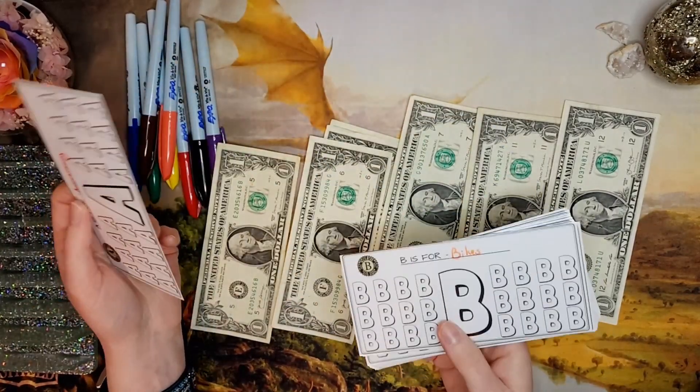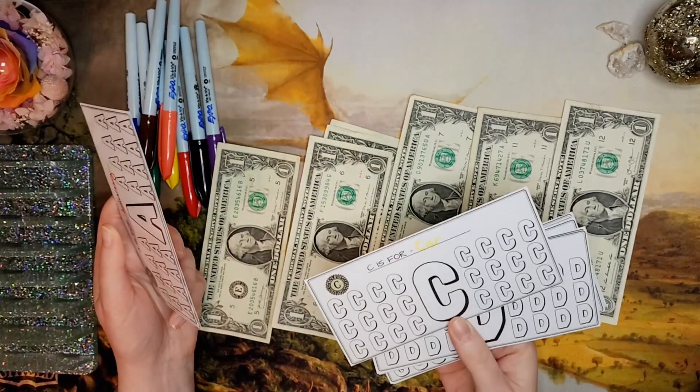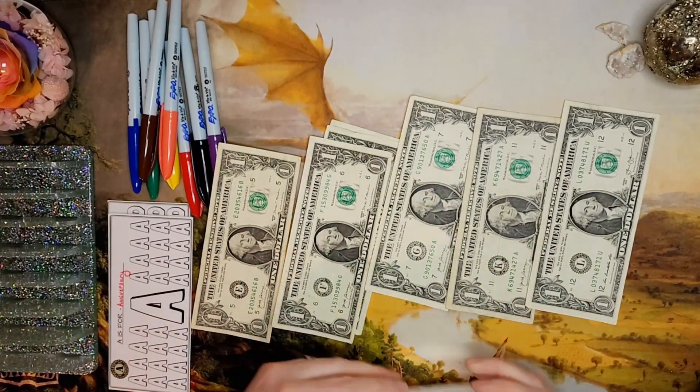A is for anniversary — didn't get any of those. B is for bikes — none of those. C is for car — none. D is for washer/dryer — none. We did get one E, which is for electronics, so let's color that one in blue.